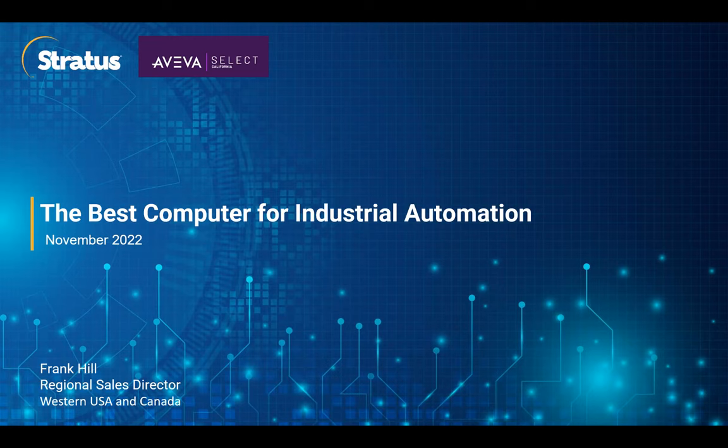Thank you for attending our Learn in 30 webinar today, focused on Stratus High Availability and Fault-Tolerant Computers for Industrial Software. After the webinar this morning, we'll be doing a short Q&A. Please type any questions or comments into the Q&A box, the chat box, or you can email us at webinar@california.avivaselect.com.